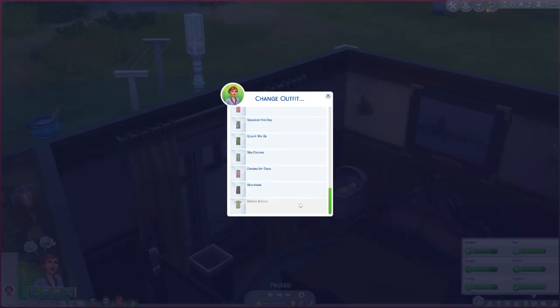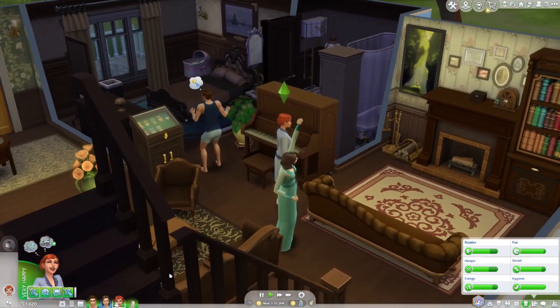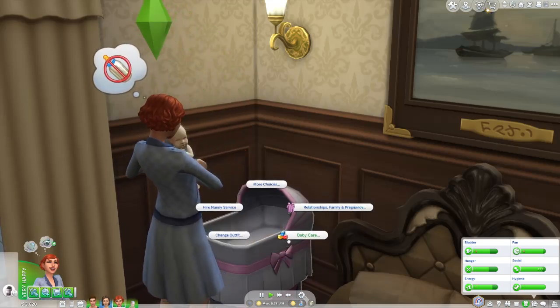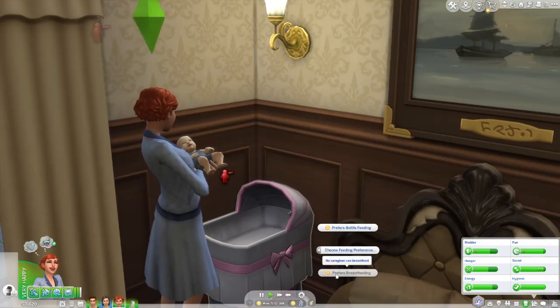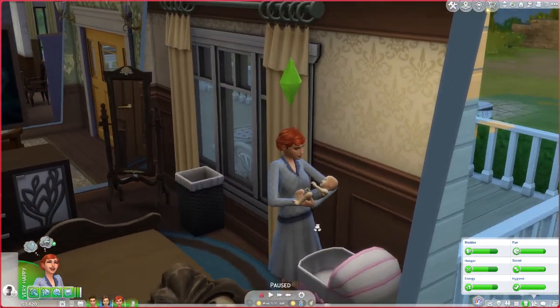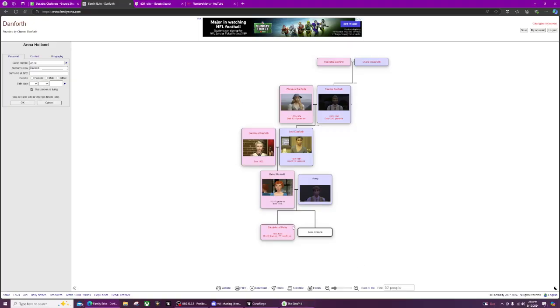I'm going to have her go in and change Anna's outfit really quick. Let's put her in the starshine one — that one's really cute. Oh my goodness, how adorable is she! We have her set to use cloth diapers and we're going to choose her feeding preference as breastfeeding. She is so cute!